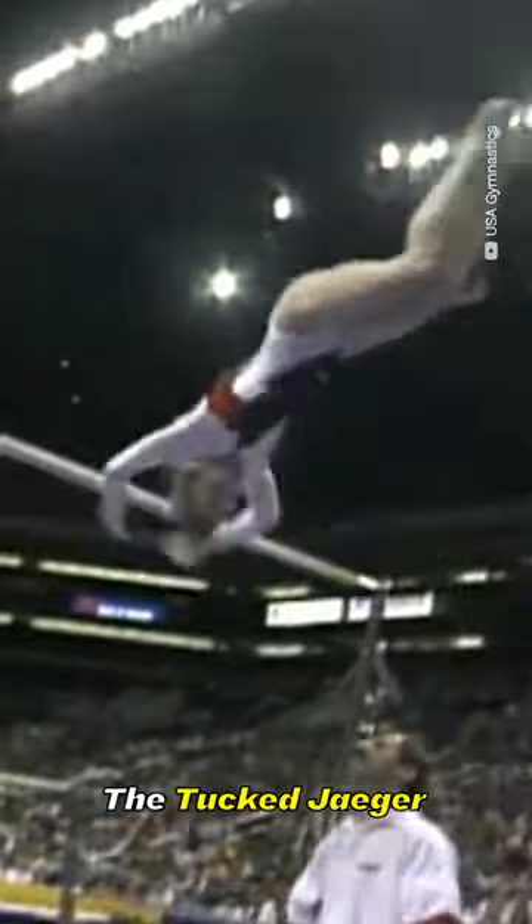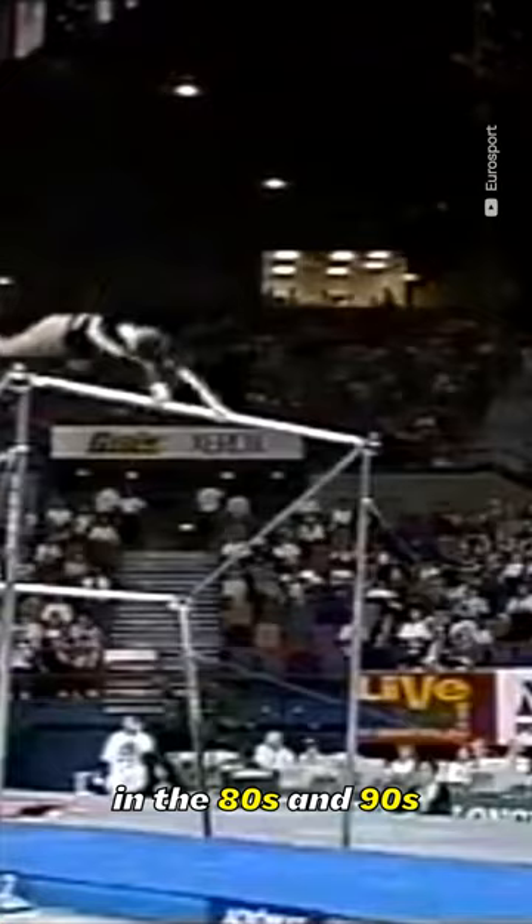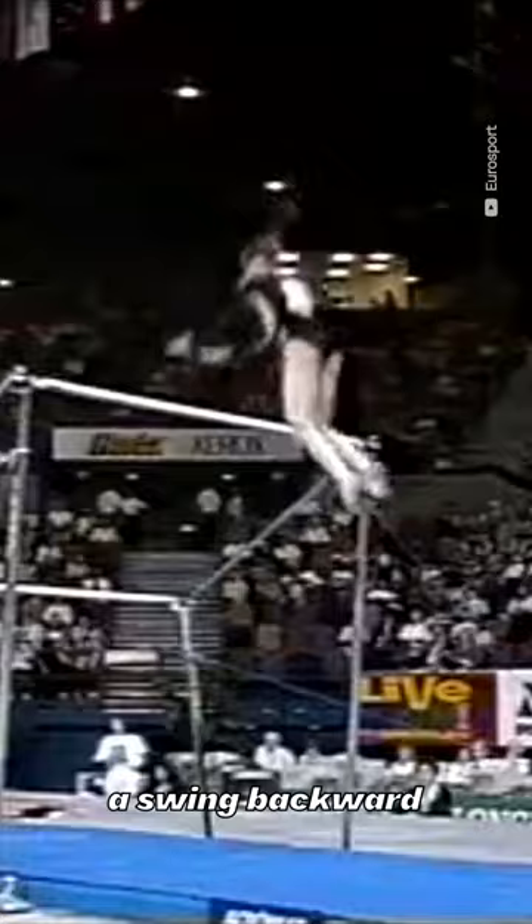The tucked Jaeger used to be more popular in the 80s and 90s, and is described as a swing backward to a salto forward tucked to hang on the high bar. It now carries a C rating, which is considered fairly easy for today's standards, making it quite rare in modern gymnastics.